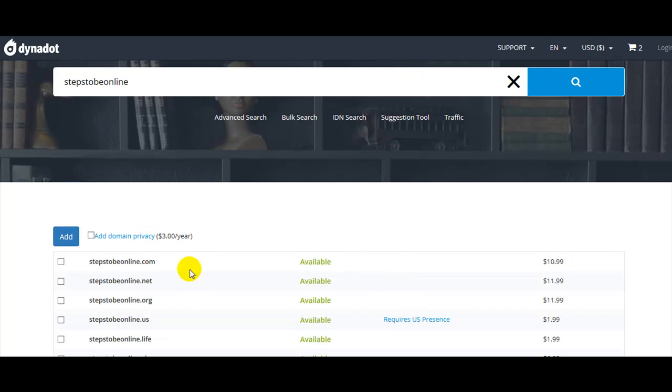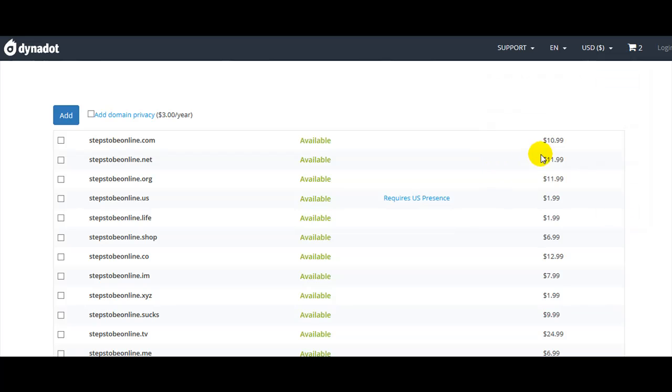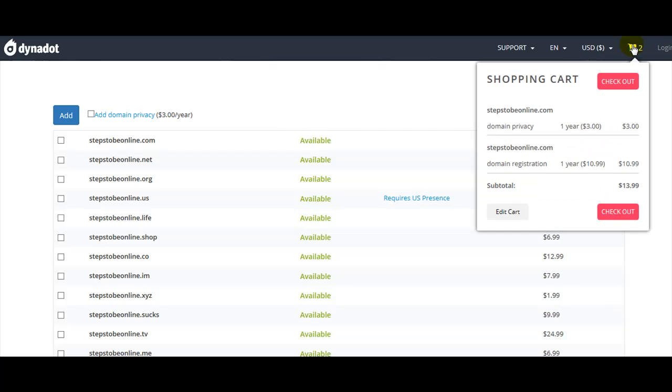Let's try 'Steps To Be Online' — it's okay, it's available. I'll select the .com domain and select domain privacy, then click on 'Add to Shopping Cart'. Let's go to the upper right corner to the shopping cart.